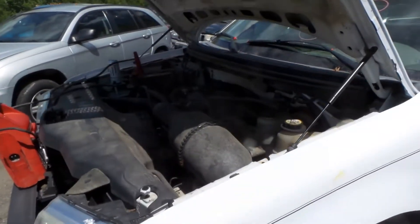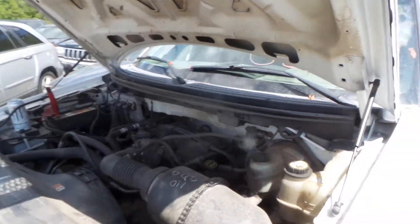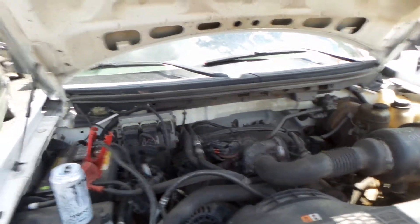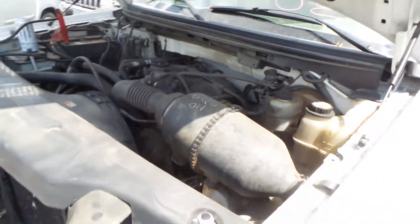Hi, this is Alex with Manuel Model and Truck Recyclers, and today we are parting out a 2006 Ford F-150. This vehicle has a 4.2 liter engine that does run great. It has 158,000 miles.